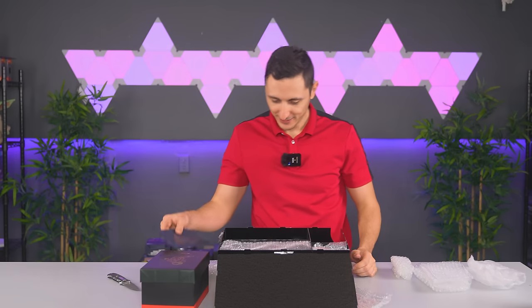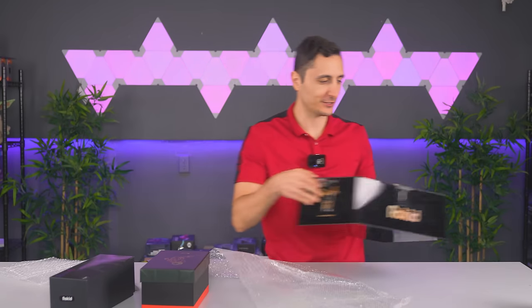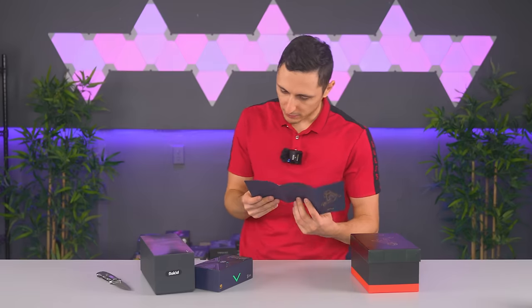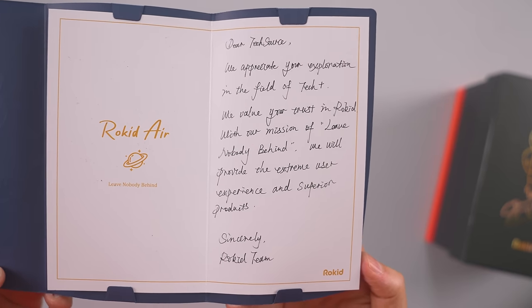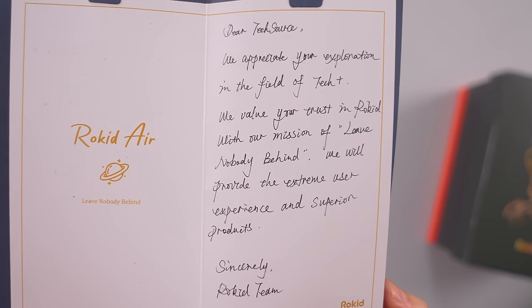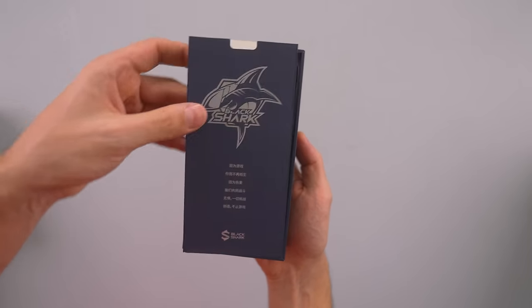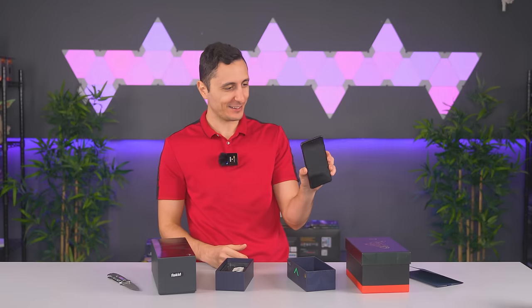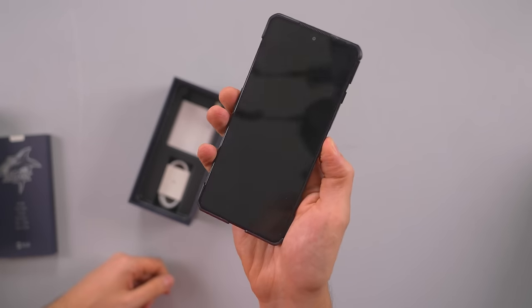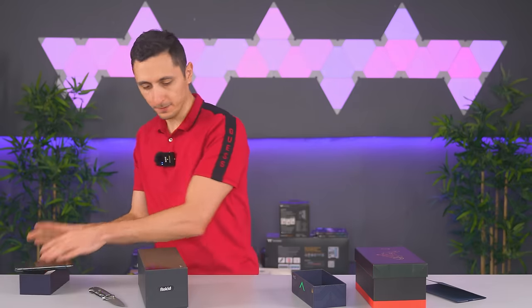Let's take a closer look at the Rocid Air - it says 'Dear Tech Source, we appreciate your exploration in the field of tech. We value your trust in Rocid with our mission of love - leave nobody behind. We will provide the extreme user experience and superior products.' Still doesn't explain what this is. The Black Shark - this looks like a phone box. It is a phone - I never get smartphones in these videos. Even comes with a case. I don't know how to turn this thing on - I'm holding it backwards of course. It probably needs some juice, so let's put this aside for now.